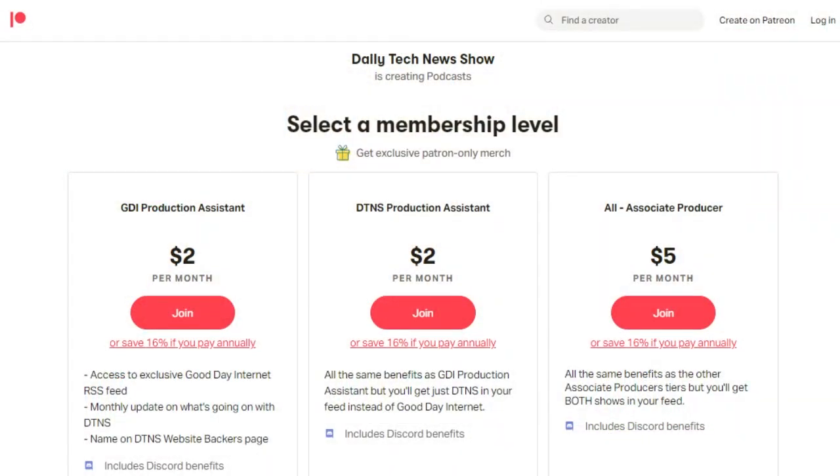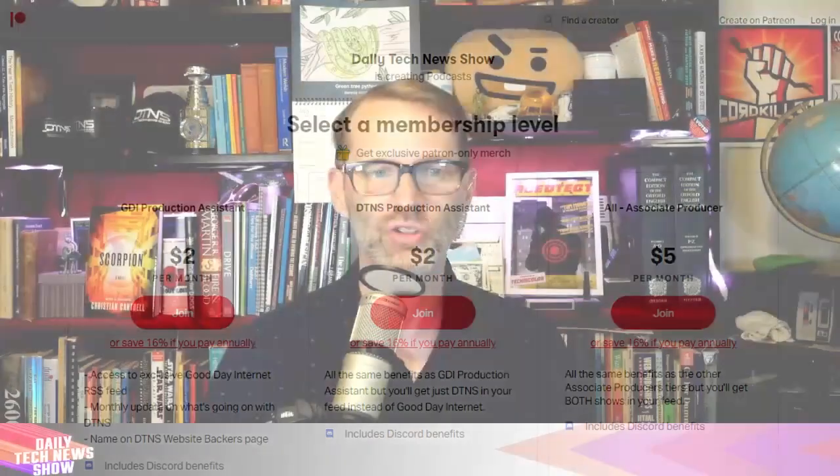Patrons, did you know your ad-free RSS feed can have just DTNS, just GDI, or both? Check your tier on Patreon. If it says DTNS, you get DTNS. If it says GDI, you get GDI. If it says all, you get them both. If you want to change that, just change your tier and it will change what shows up in your RSS feed. That's all at DailyTechNewsShow.com/Patreon.